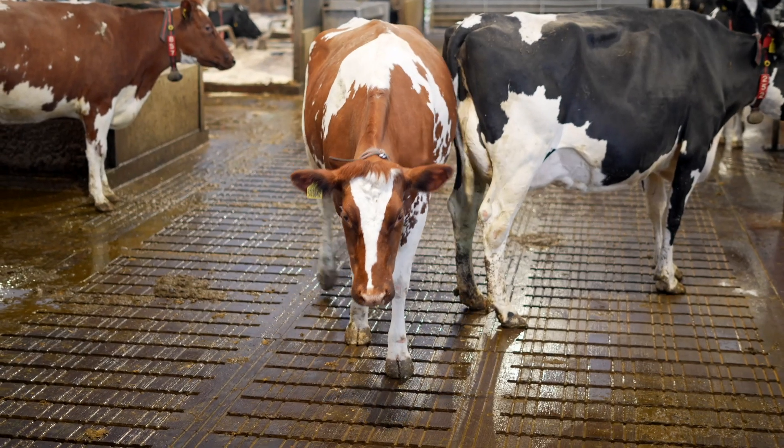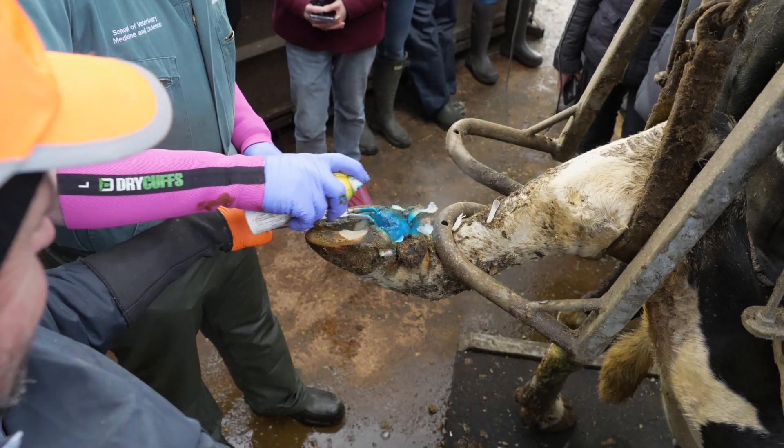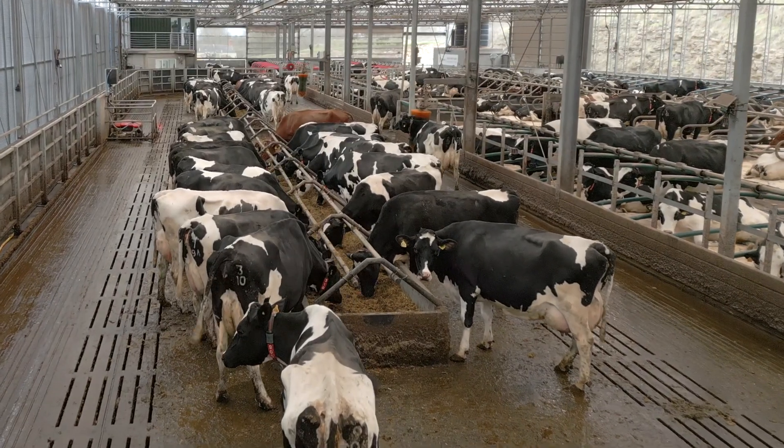By having the history of the animal, we can understand if our treatments are working well. We can scroll through in an hour and look at a snapshot of the entire herd's feet, and it's really impactful. It won't dictate everything, but it's a really powerful tool in the belt.